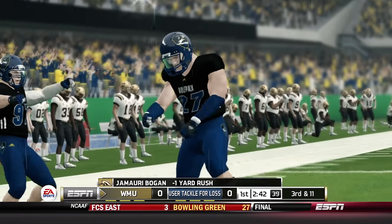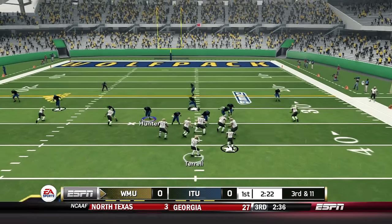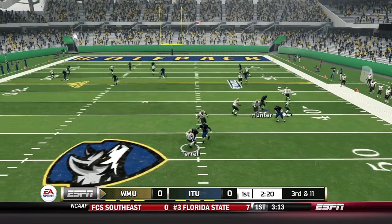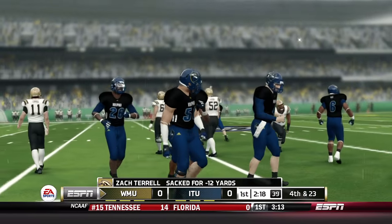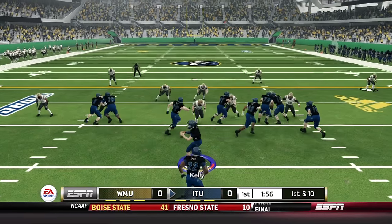Hunter has been known to miss tackles, but it's third and long for Western Michigan. They go screen right side — Hunter is there to cover, and down goes Terrell. That's a nice play by Cam Wolf, and the Broncos are forced to punt.